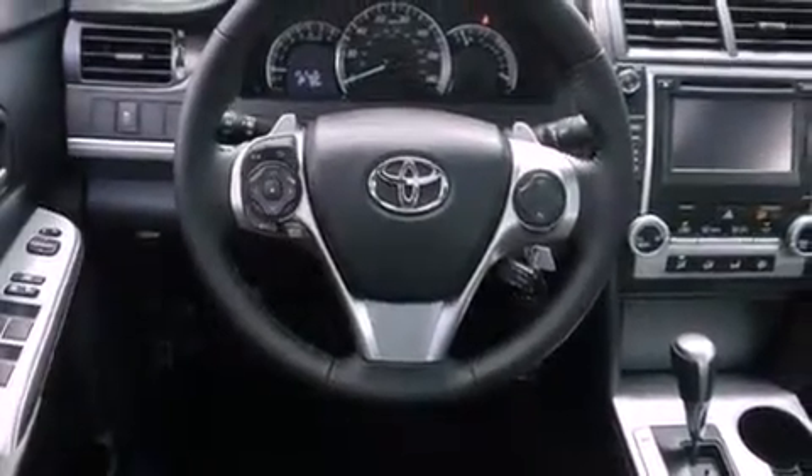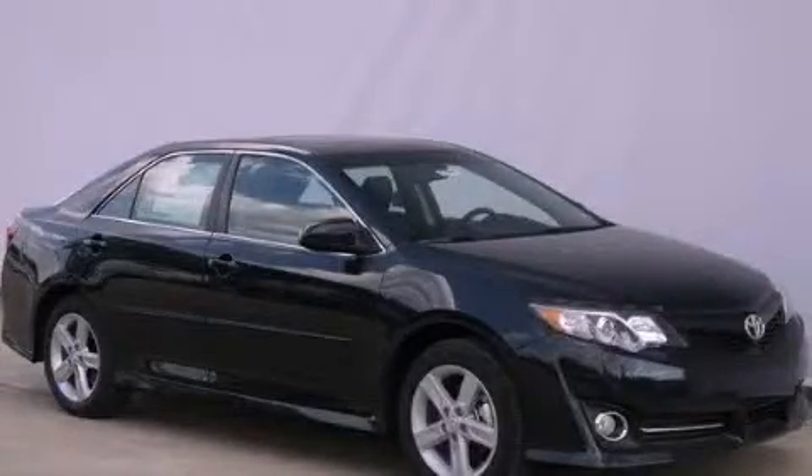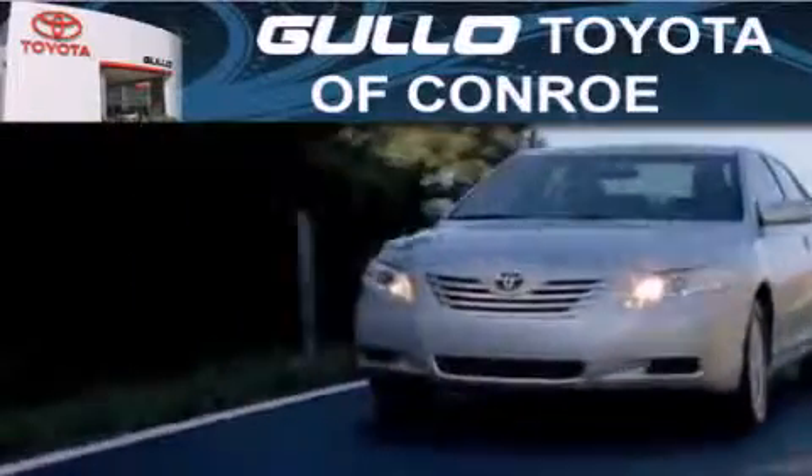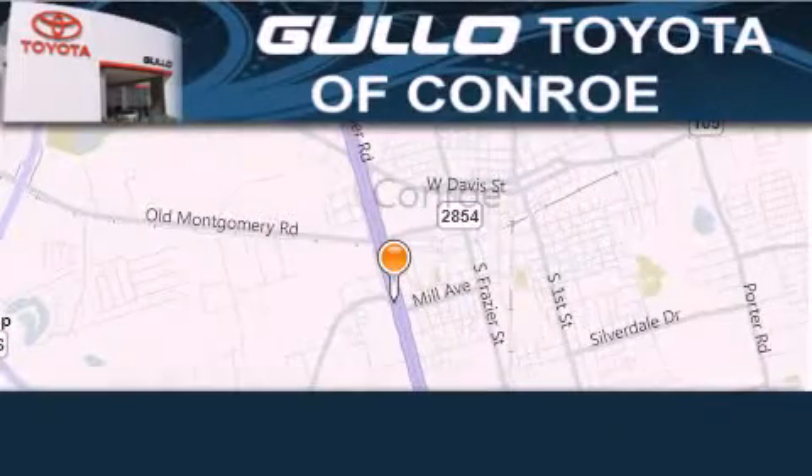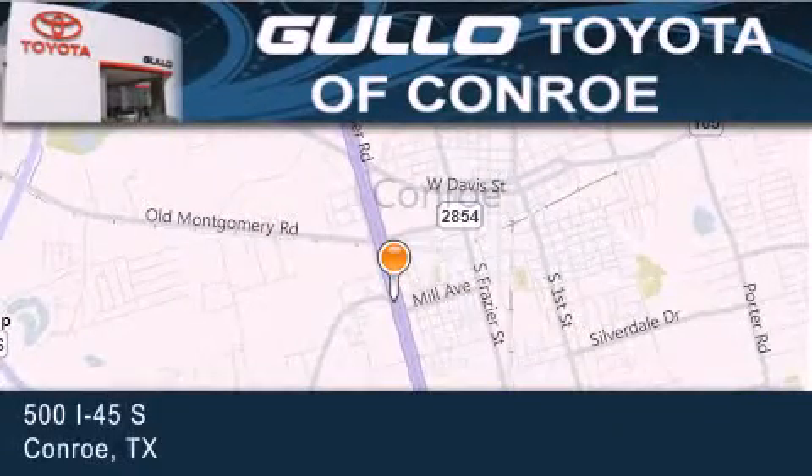Contact us today and schedule your opportunity to see this vehicle in person. Golo Toyota is located at 500 I-45 South in Conroe. Our goal is to exceed all of your expectations to ensure that you'll return for future visits.